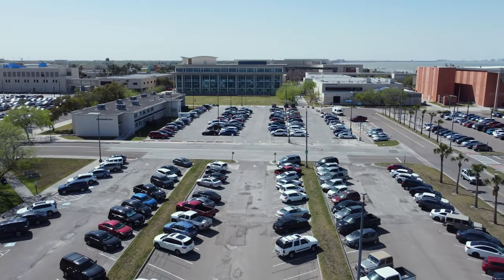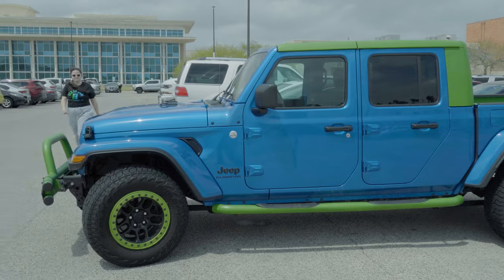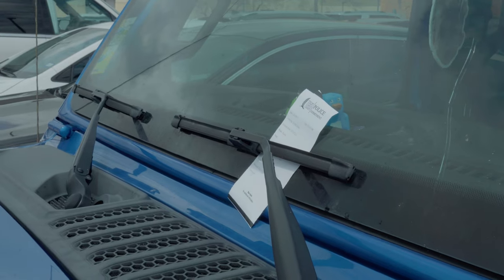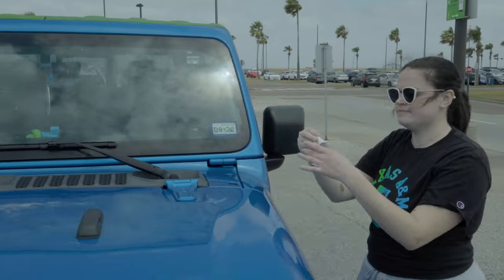Classes can be hard enough. Don't let parking be a stress. Getting a ticket on campus can be a frustrating experience, but there are a few simple ways to prevent parking violations when you live, study, work, or play at the Island University.